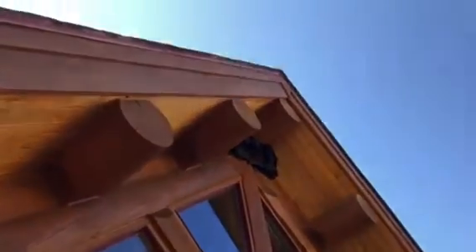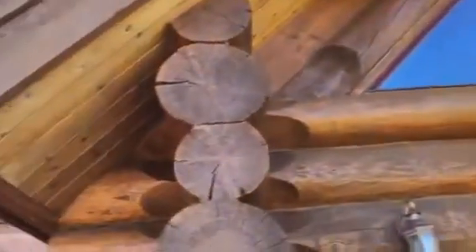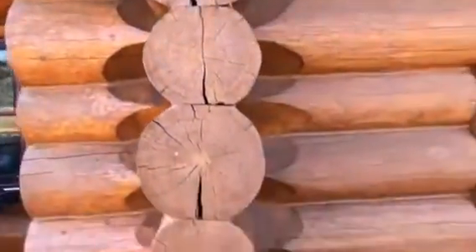The beautiful beams and features are throughout. Everything looks in good shape — the exterior is well kept and well maintained.